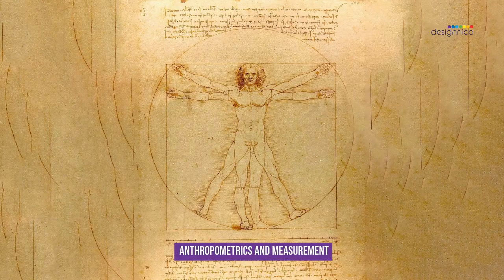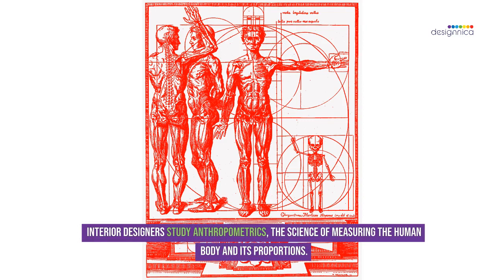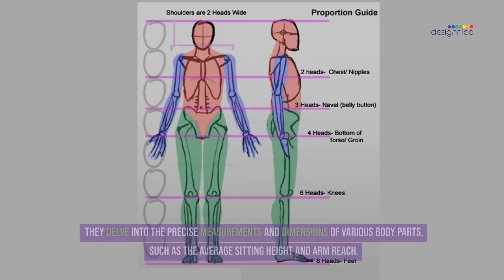Anthropometrics and Measurement. Interior designers study anthropometrics, the science of measuring the human body and its proportions. They delve into the precise measurements and dimensions of various body parts, such as the average sitting height and arm reach.